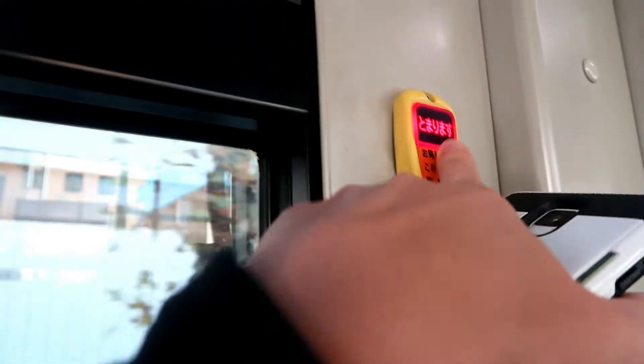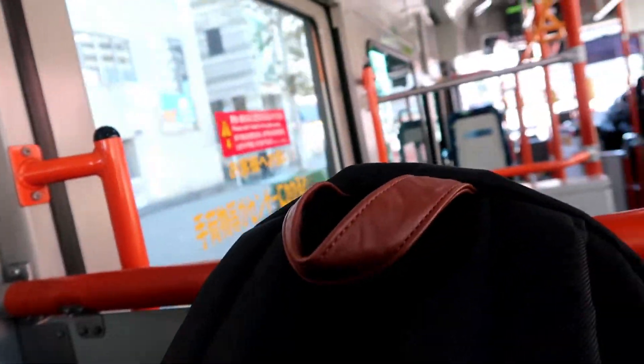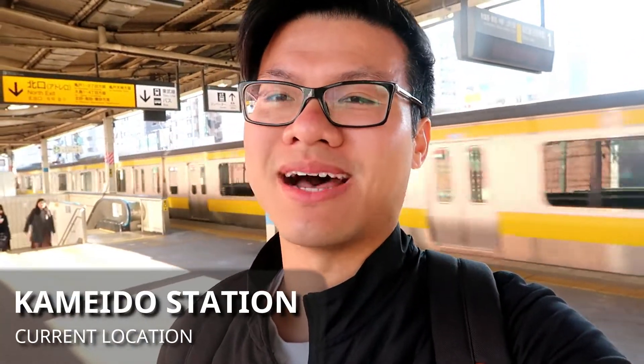We're getting off at the next station, so I pressed this button. And then we'll get off at the next station. So we're off the bus, and now we're at the train station, so I have to take it for about two stops.